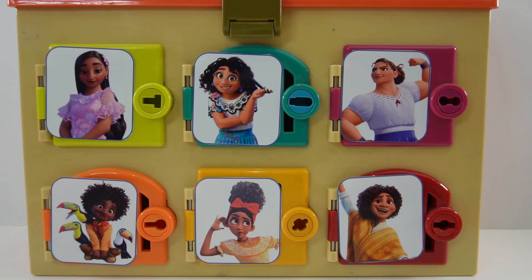Hi everyone, welcome to Evie's Toy House. Today we have a fun surprise doors box featuring Disney's Encanto.